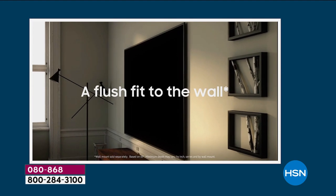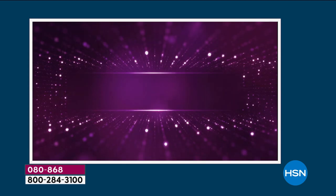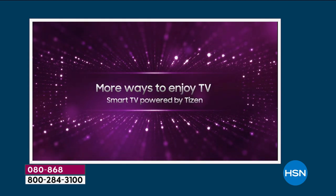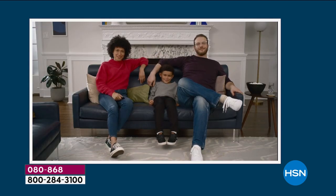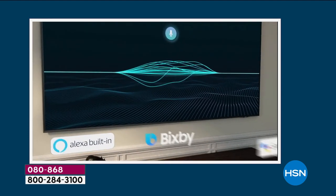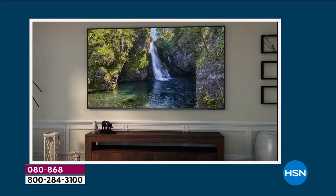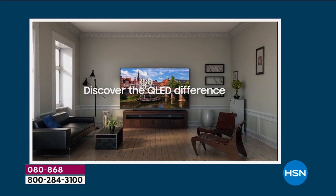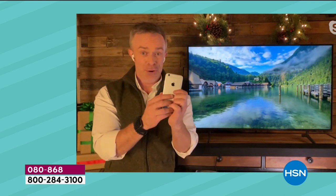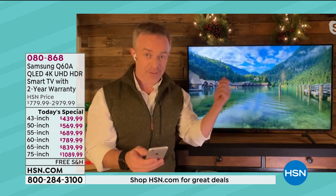Look how thin this TV is — it disappears. The color is there, the audio is there, and you can find content quickly. It works with Google and Alexa. How many of us think we have to have a Samsung phone to fling photos to the television? Not the case. I have an Apple phone. I used to have Samsung to Samsung only, but now I can come right over here and fling holiday photos from my Apple phone to the TV.